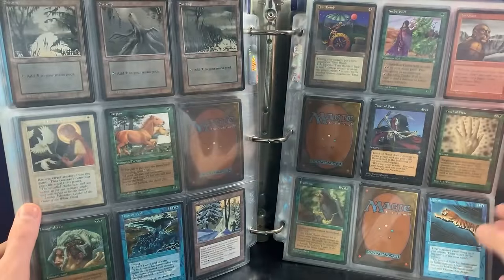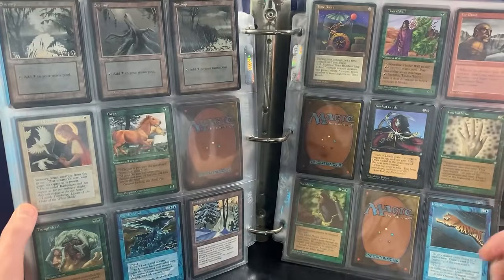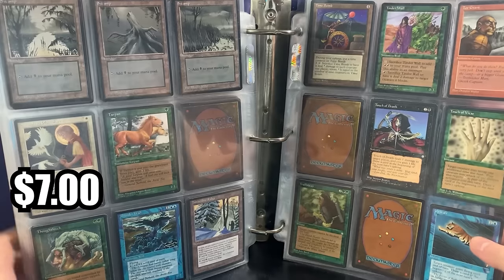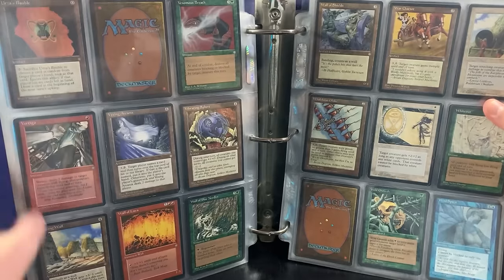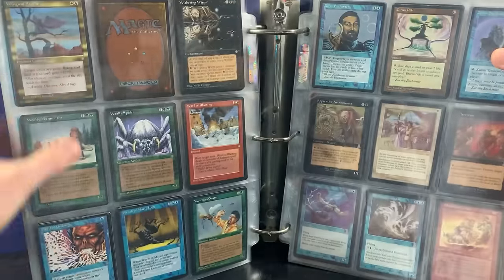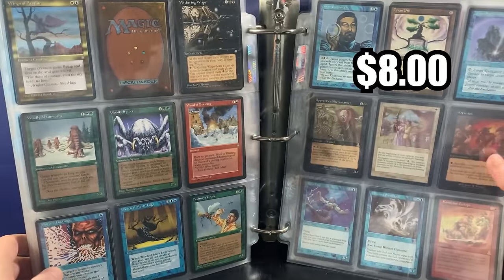Skeleton Ship — that's a good one. Snowfall, Snow and Rain there as well. Finishing it off with a nice Timberline Ridge, Sword and Supply of Shears, Time Bomb, Tinder Wall, Urza's Bauble — another good card. Just the amount of times I could say that in this binder is wild. Zeron Orb is also pretty good.